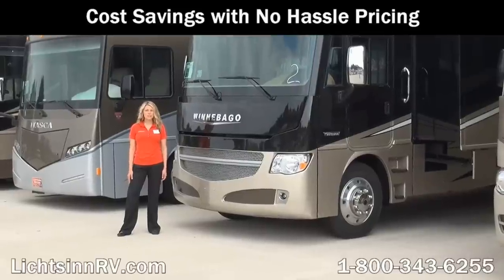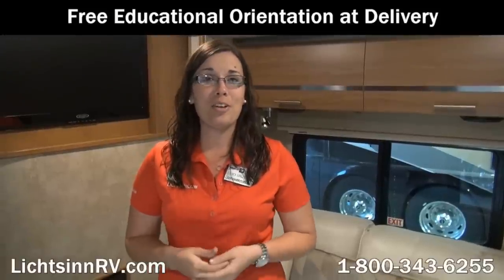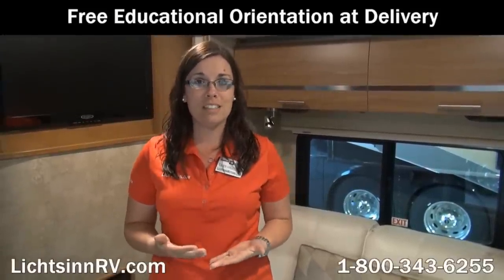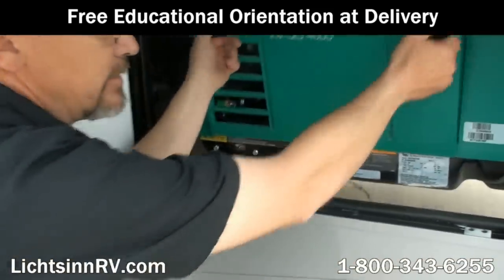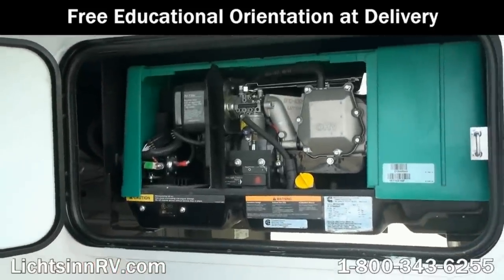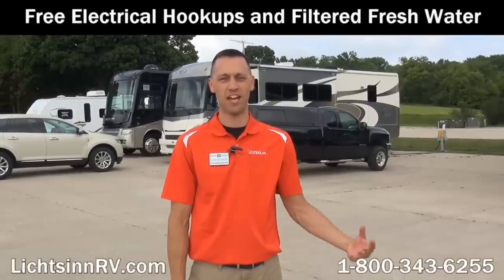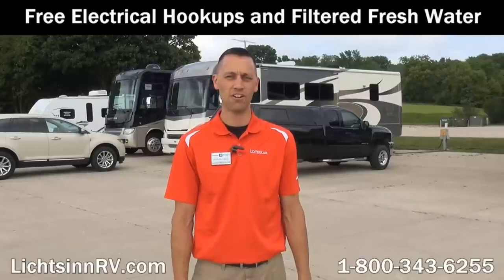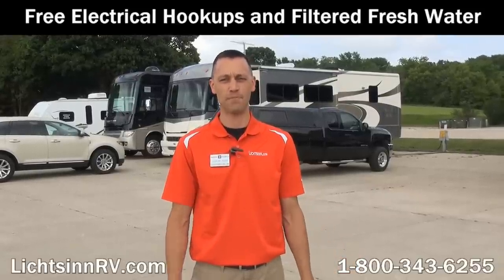This allows us to provide you with low, no-hassle pricing. We offer a free, thorough walk-around with our guests at the time of delivery, taking as much time as needed for guests to understand every function, maintenance, and warranty item of their RV — a service many dealers charge significantly for. Here at Litson Motors, we offer guests the opportunity to stay on our lot with access to free Wi-Fi, filtered fresh water, and electrical service, whether taking delivery of a new RV or stopping by for service.